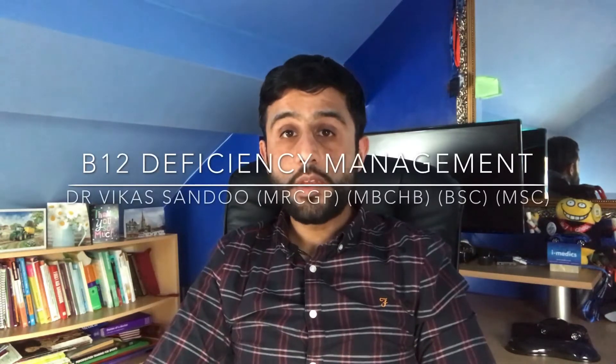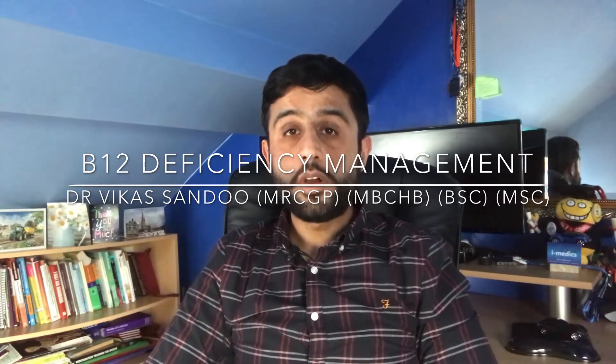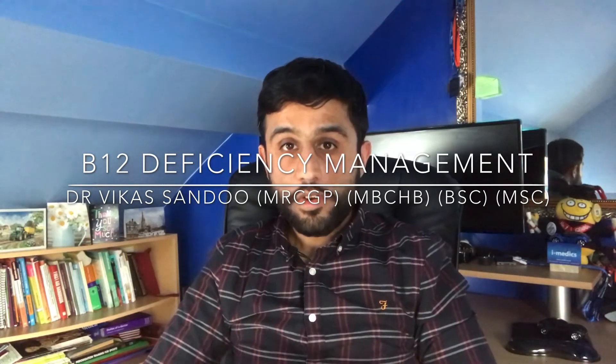Hi guys, Dr. Sander here from iMedics. Today's short video is on the management of vitamin B12 deficiency in line with the current NICE guidance.